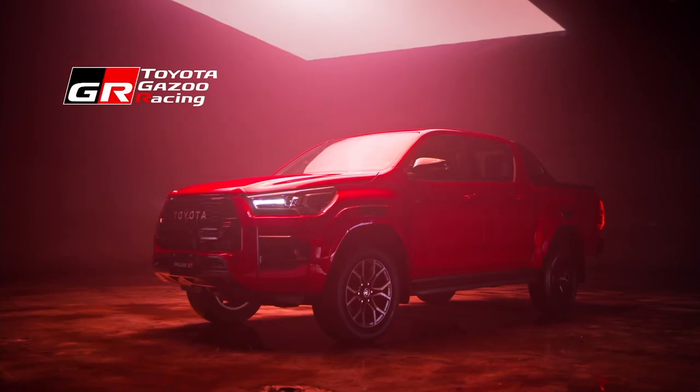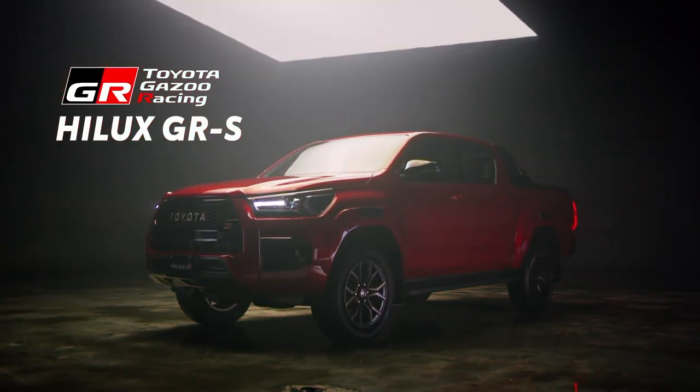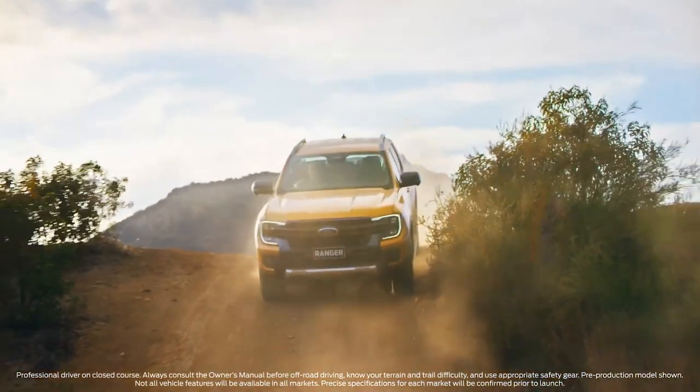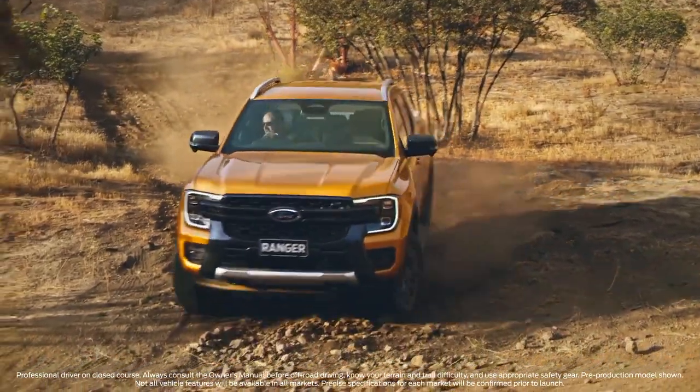Today, we will compare the top-of-the-range Hilux GR Sport, an all-new trim level for 2022, and the 2023 Ranger Wildtrak to see which is the better pickup truck to buy.